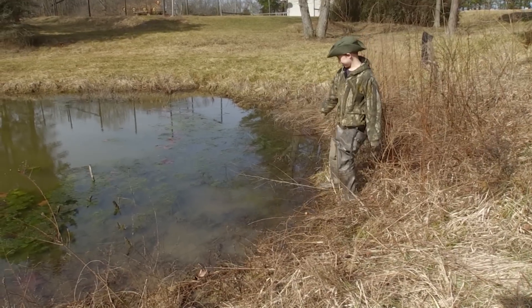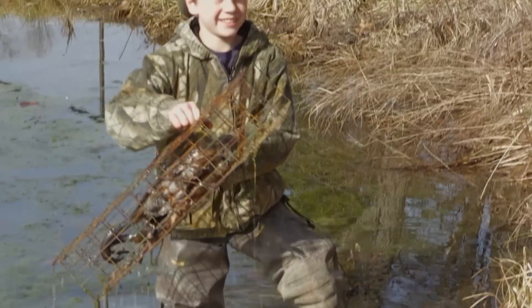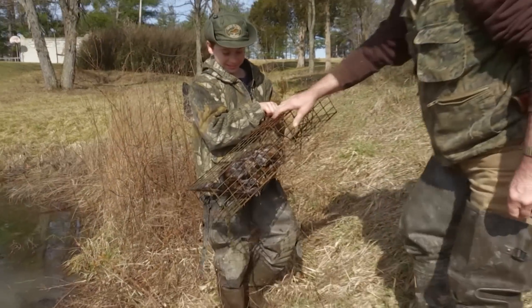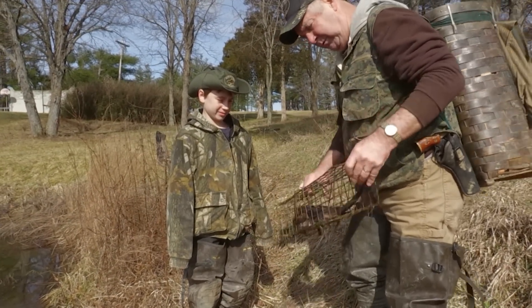We got muskrats. Got a muskrat? Yeah. I think we got a double. Got two? Yeah, we did. Good job, man. Two muskrats. That's awesome. The most I ever caught in one of these was four, but we're happy with two. I know the landowner's happy with two.